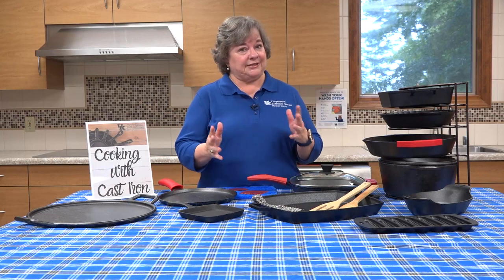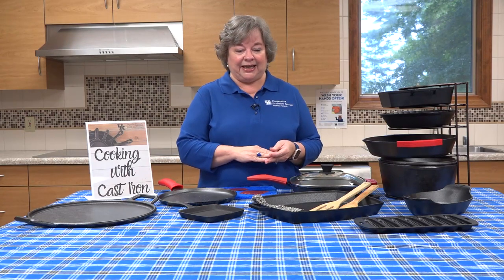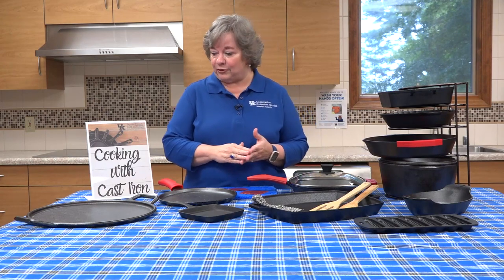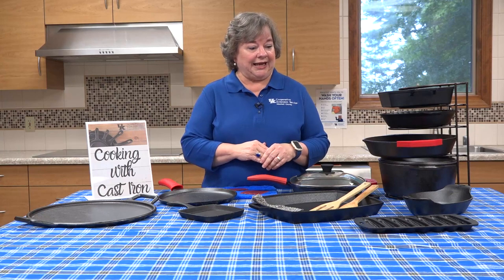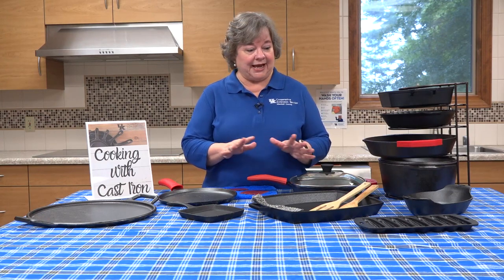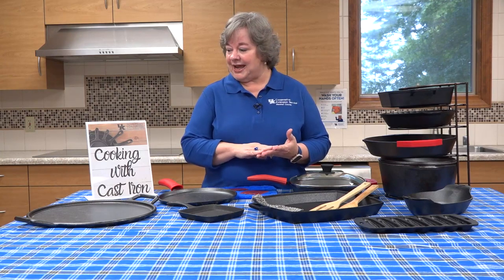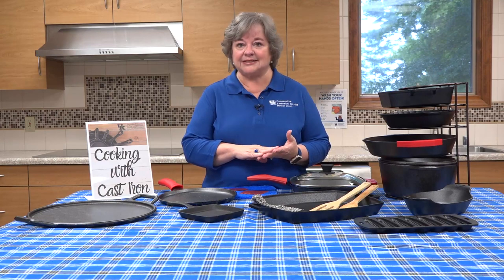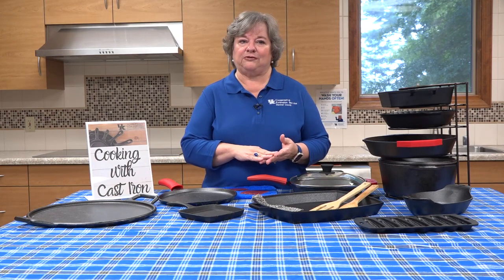Since we've been restricted in going a lot of places these days, camping has become very popular. It's enabled families to get outside and enjoy the outdoors, and campfire cooking has become very popular. Cast iron is just the perfect accessory to take when you're cooking outside, enjoying campfires, and preparing food for the family.